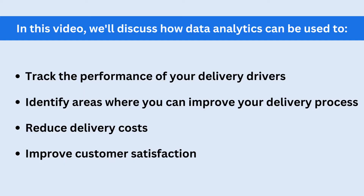In this video, we'll discuss how data analytics can be used to track the performance of your delivery drivers, identify areas where you can improve your delivery process, reduce delivery costs, and improve customer satisfaction.